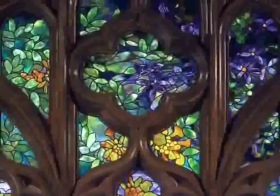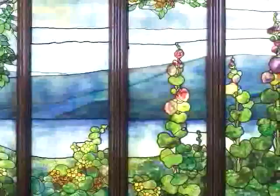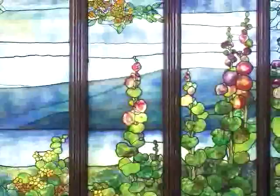The window depicts a view of the Hudson River as it was actually seen from the house, but this view shows us a perpetual summer with all kinds of flowering plants. You can see the water in the background and the mountains.